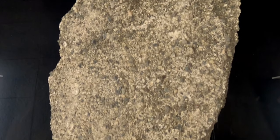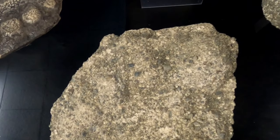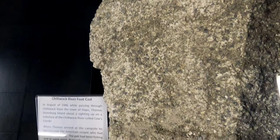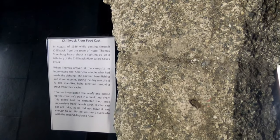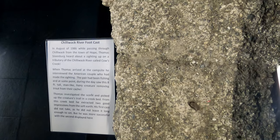This Chilliwack River foot cast was made in August 1986. While passing through Chilliwack, Thomas Steenberg heard about a sighting near the Chilliwack River. When Thomas arrived at the campsite, he interviewed an American couple who made the sighting. The pair had been fishing and at some point during the day saw an eight-foot-tall, man-like, hairy creature removing trout from their cache.